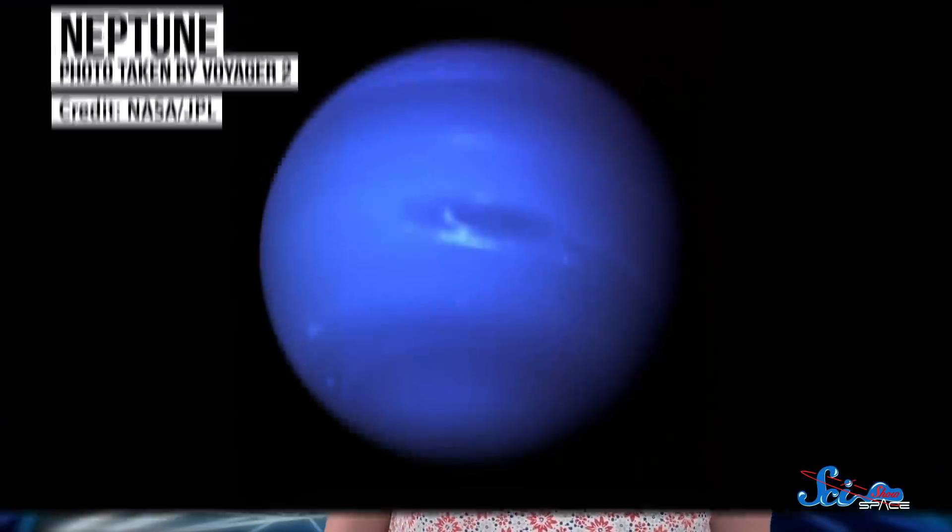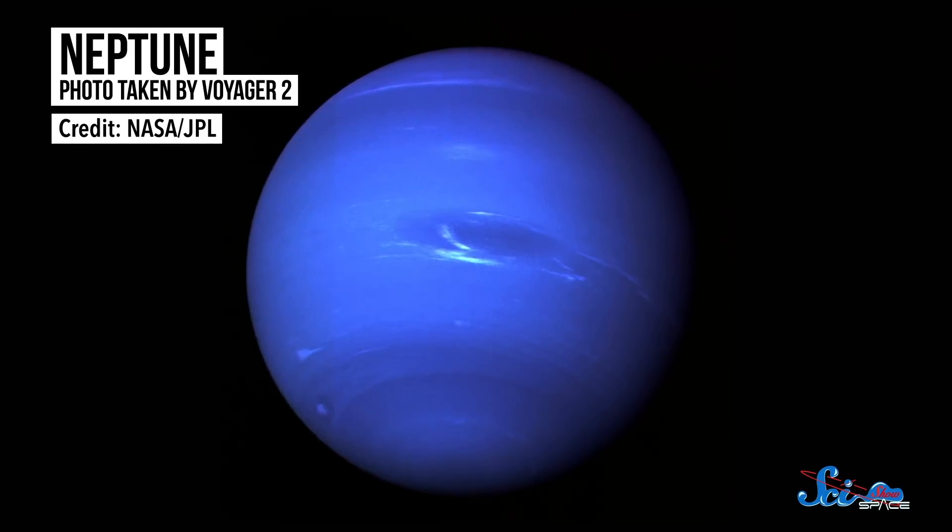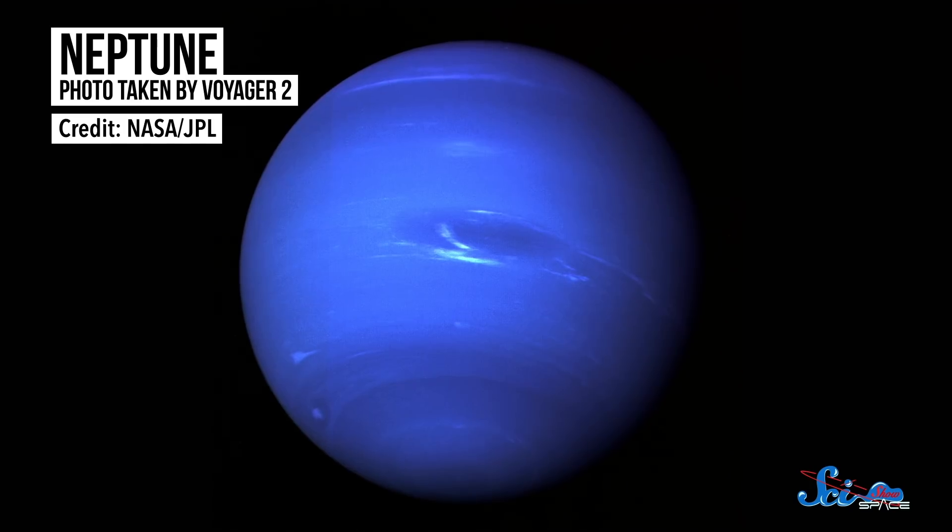Neptune is probably the most underrated planet in the solar system. It's almost four times larger than Earth, has super intense storms, and in a lot of ways, we barely know anything about it. We've only visited the planet once, when Voyager 2 did a flyby back in 1989. And because it's too far to clearly see with telescopes, it's still shrouded in mystery.